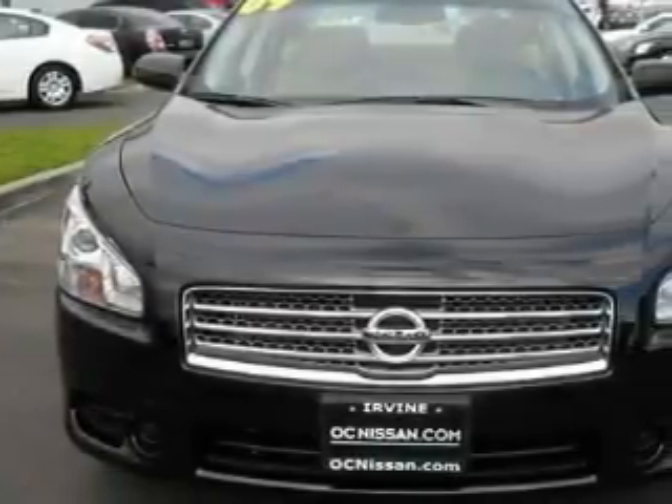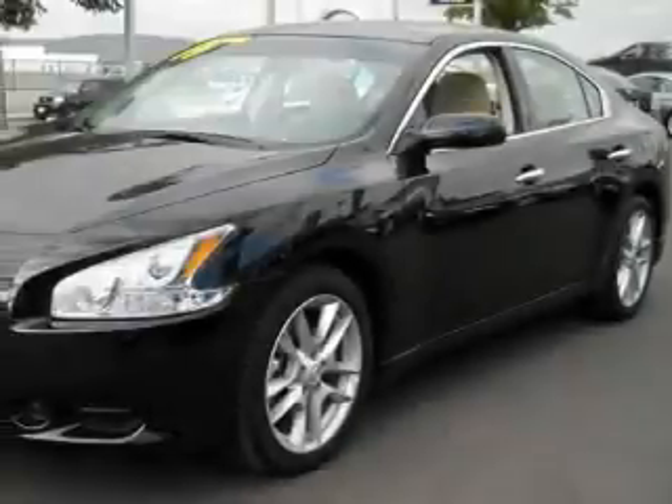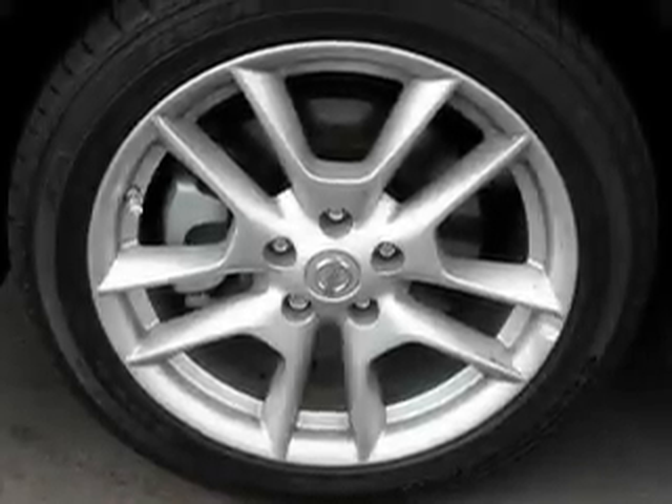This Nissan has a long list of incredible features including a power seat, a moonroof, an AM-FM radio, front multi-stage airbags, a traction control system, and this vehicle has fewer than 1,000 miles on the odometer.